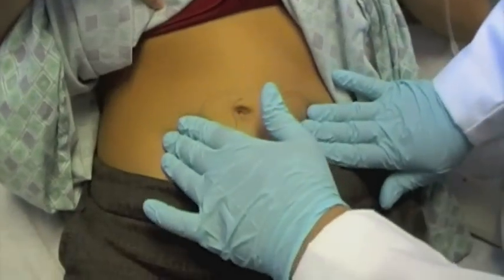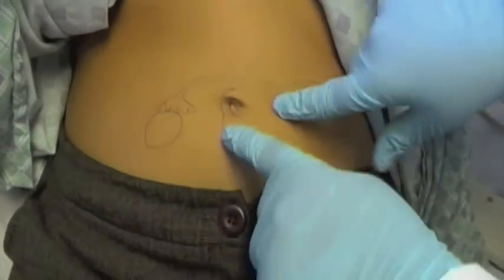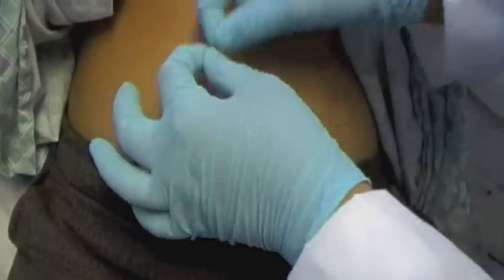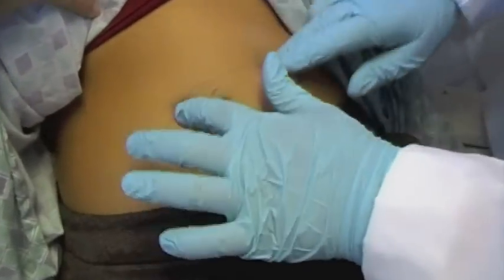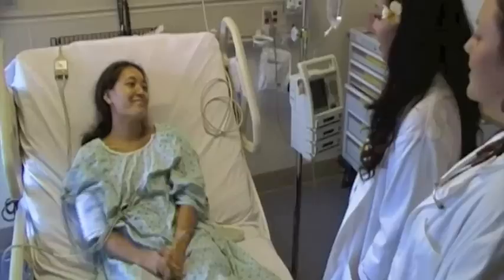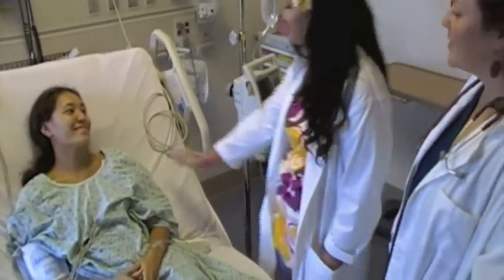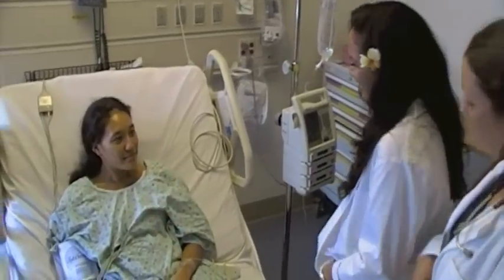Pretend that here are your ovaries, and then you have your fallopian tubes that go all the way around into your uterus. We're going to come in and make a little incision here, reach in and take your fallopian tubes, and we're going to snip, burn, or tie them. We'll do it on the other side too, and then you won't be able to have the eggs from your ovaries get through and get you pregnant anymore. You signed your consent form 30 days ago. It's a very simple and easy procedure.